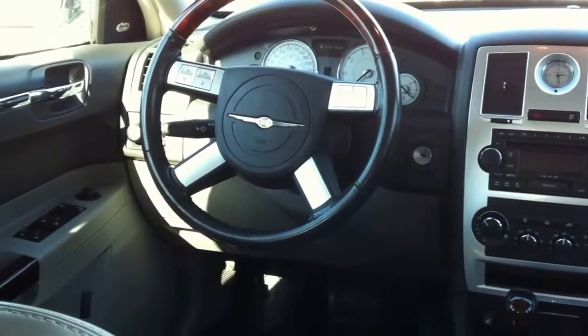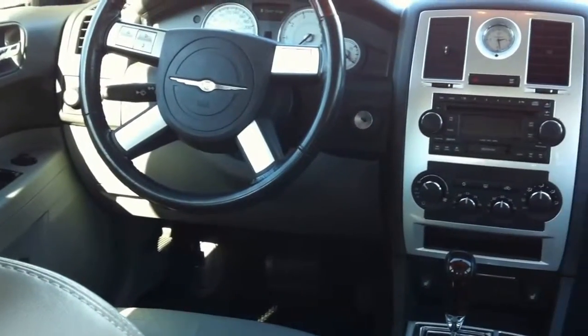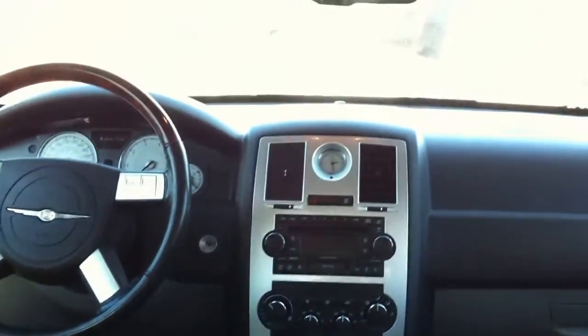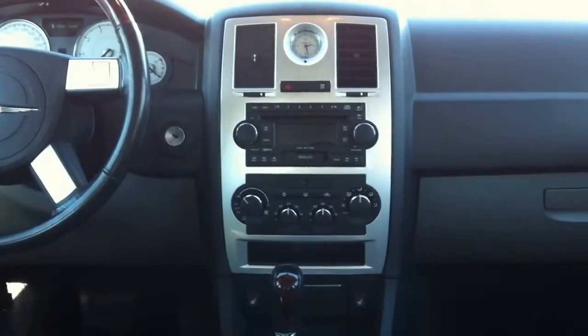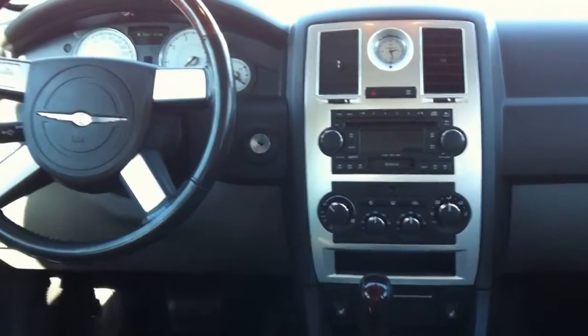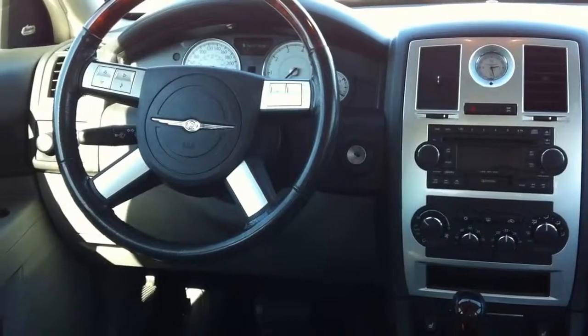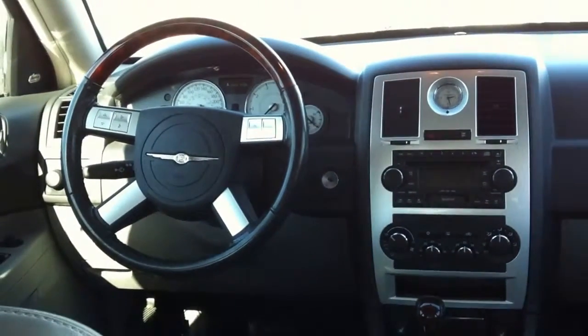This vehicle also comes equipped with front bucket seats, heated seats with memory, and rain sensing wipers. It also includes cruise control, an AM-FM in-dash single CD player with 4 total speakers, a tilt and telescopic steering wheel with audio controls, and remote power door locks.